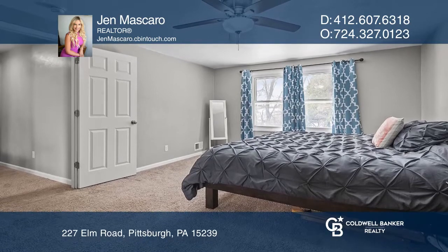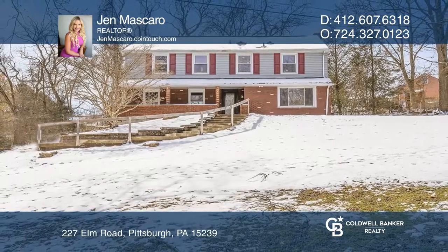Ready to take the next step at obtaining your future home? Contact Jen Mascaro to find out how.